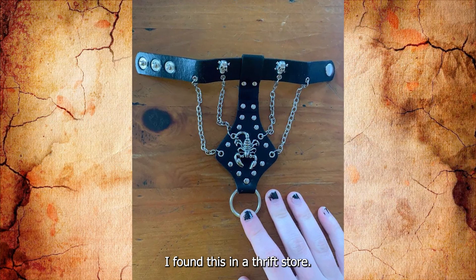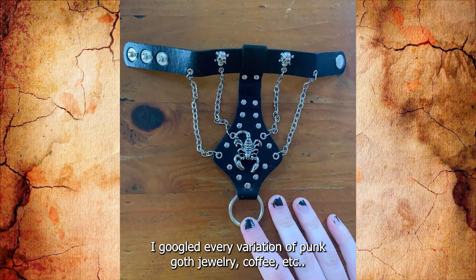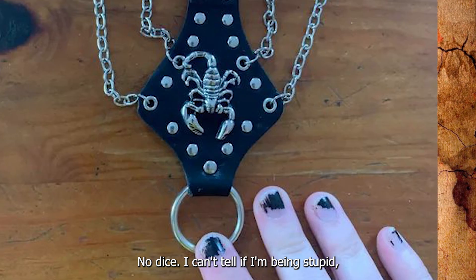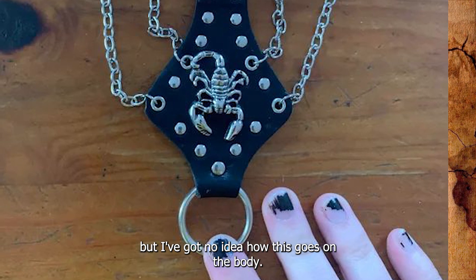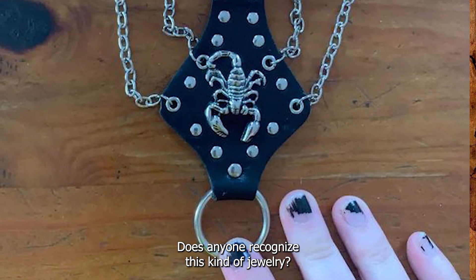I found this in a thrift store. It's sturdy PVC. I've googled every variation of punk, goth jewelry, cuff, etc., with no luck. I can't tell if I'm being stupid, but I've got no idea how this goes on the body. Does anyone recognize this kind of jewelry?